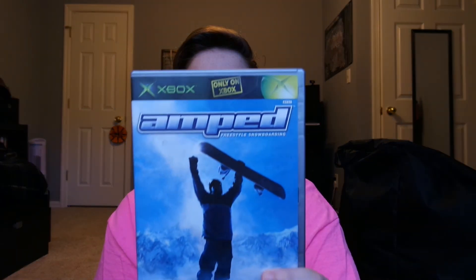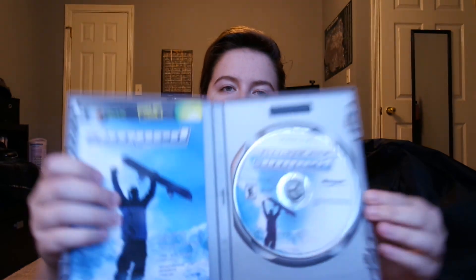Then I got an original Xbox game — Amped. It is complete; it's the Platinum Hits version but that's okay. The disc is in great condition — excellent. Great condition, complete.